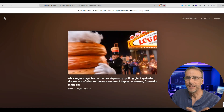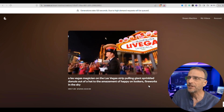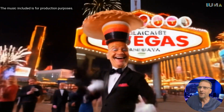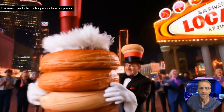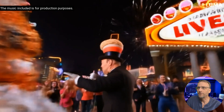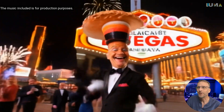A Las Vegas magician — again, just text to video: 'A Las Vegas magician on the Las Vegas strip pulling giant sprinkled donuts out of a hat to the amazement of happy onlookers, fireworks in the sky.' The crowd and the clapping and the fireworks and just the absurdness of this place I live — the giant donut. It's clearly AI and still doing some weird morphing things, but at a quality way beyond what we're used to.